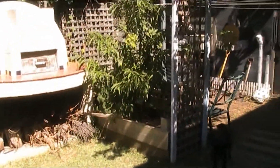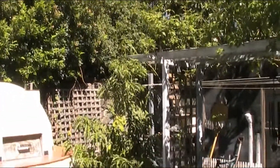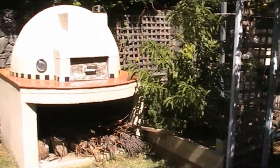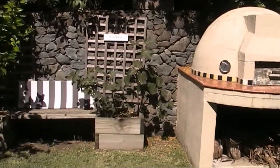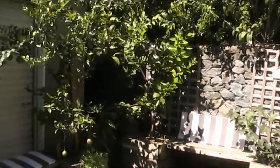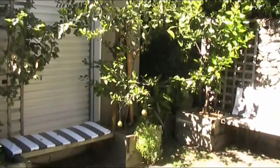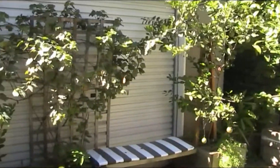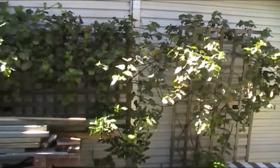That peach I got has just gone crazy — it's above the arbor now, probably seven foot. Figs growing but not producing anything, typical. Over in the corner we've got a ton of lemonades on, there's a couple of lemons on the lemon.